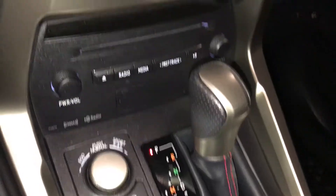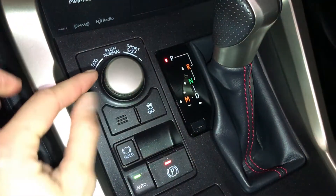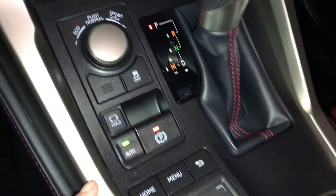F-Sport leather shift knob. Cubby hole, disc holder, shortcut buttons for audio, and drive modes. Vehicle stability control, electronic parking brake, and brake hold.